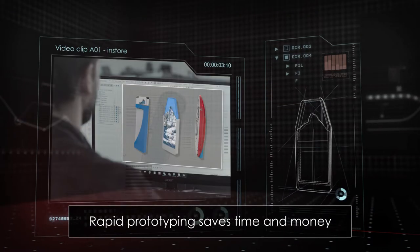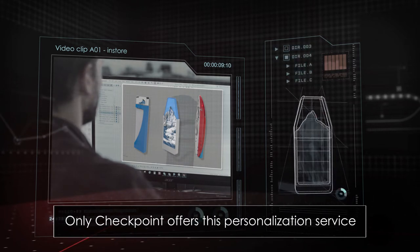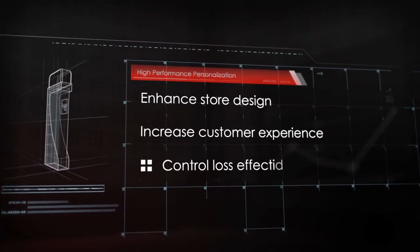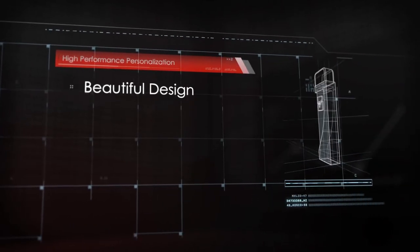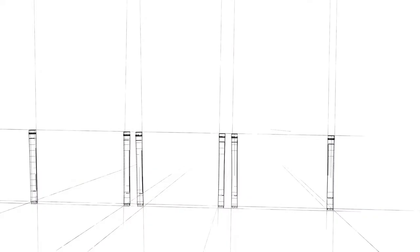Only Checkpoint offers this personalization service, creating your own range of hardware designs in days, not weeks — achieved quickly and confidentially. High-performance personalization to enhance store design, increase customer experience, and control loss effectively. Beautiful design and best-in-class performance without compromise, for a connected store that connects with your shopper.